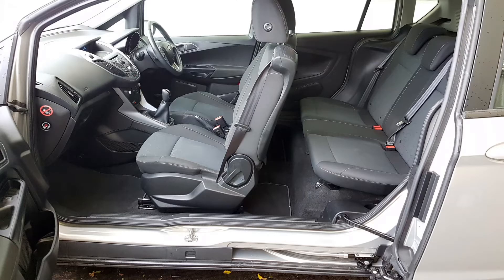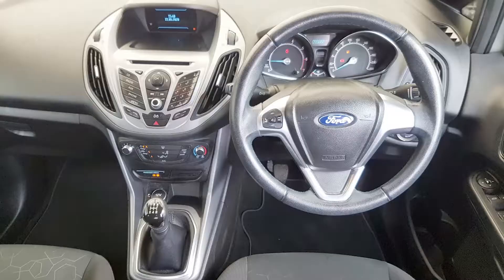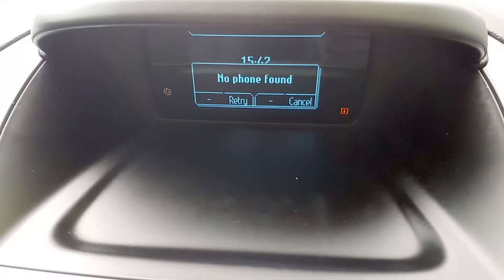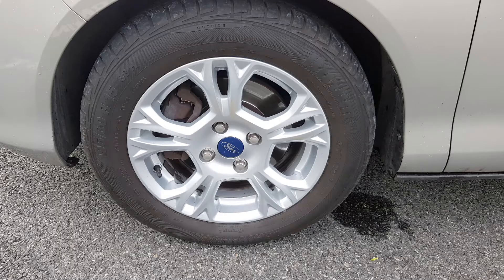The car is pretty much like new, which you'd expect from a car with such low mileage, and this one comes with Bluetooth, air conditioning and a nice set of alloy wheels and a decent boot too.